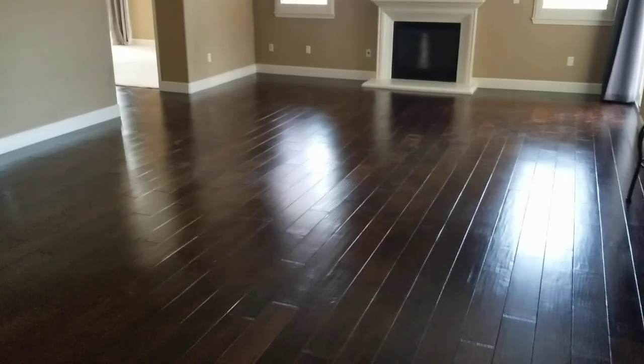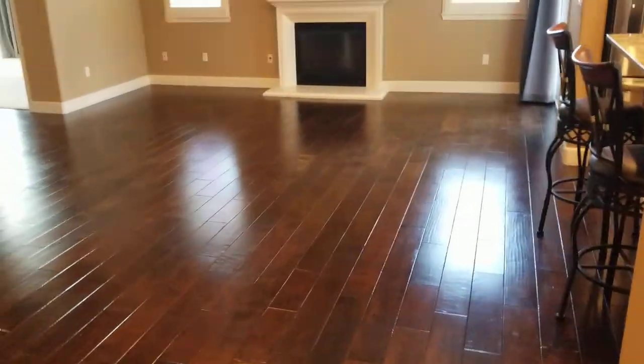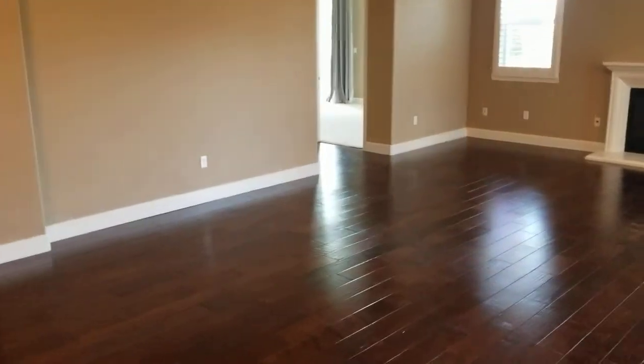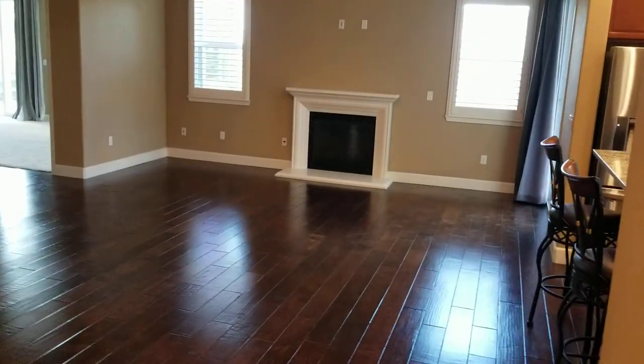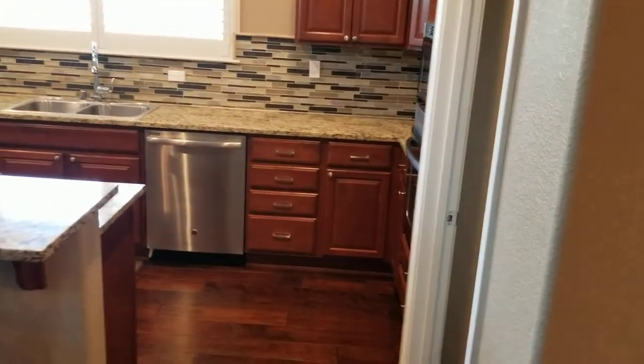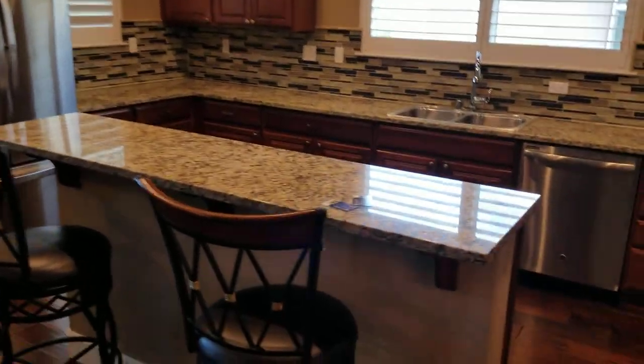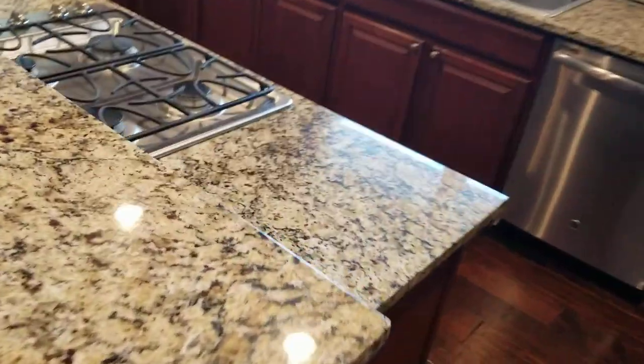Okay, headed back down the hallway — this goes back into the main living area. I've got some lights on here. Kitchen area — same granite that I've got in my house.